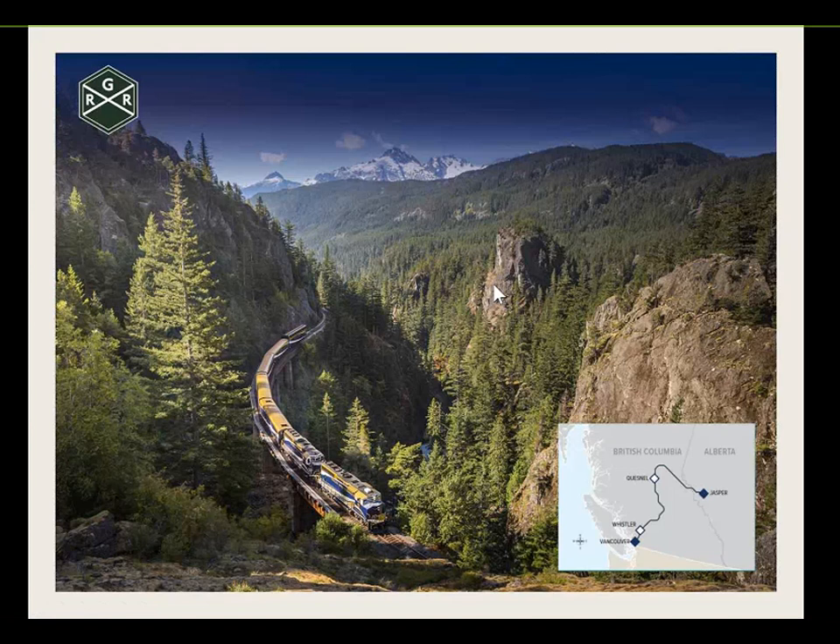Rainforest to Gold Rush is our lesser-known route with a smaller operating season — May through to September, compared to April through October for First Passage to the West and Journey Through the Clouds. It generally runs a smaller train, so seats are limited and it's best to book early. Departing Vancouver around 7 a.m., arriving into Whistler just after 1 p.m., giving guests the full afternoon and evening to explore Whistler. Then they're back on the train the next morning for a full day up to Quesnel and around to Jasper. I'll send a YouTube video link after the webinar for every route to help showcase the experience for your clients.